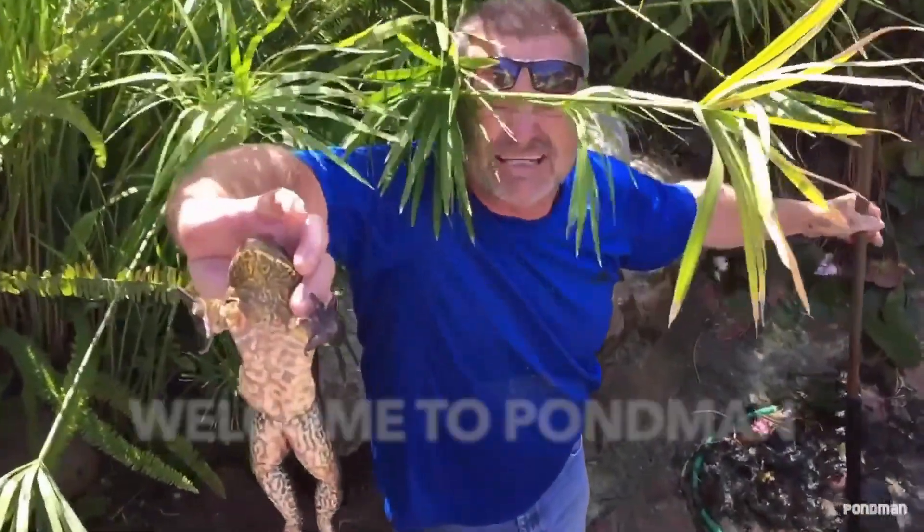Look at that monster! Front leg! Nah, he'll go back in. Shots to the pond, bro, right here. Let's go!